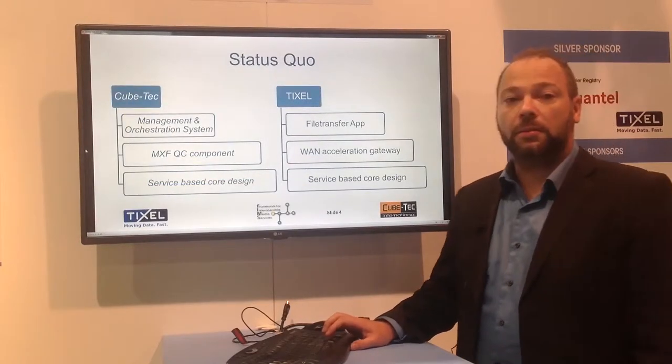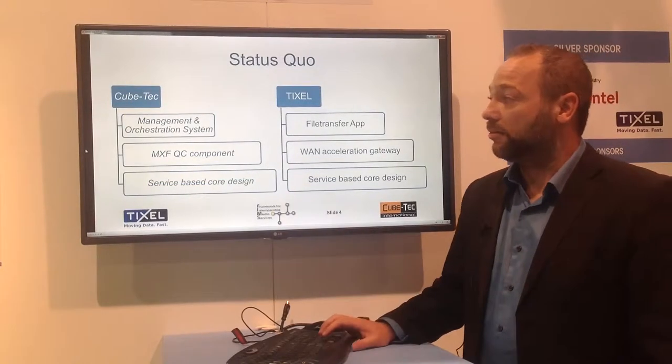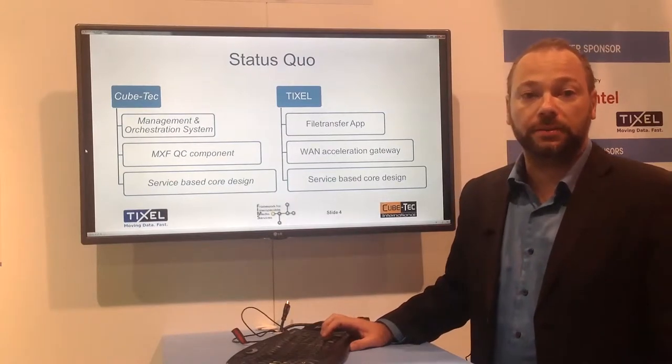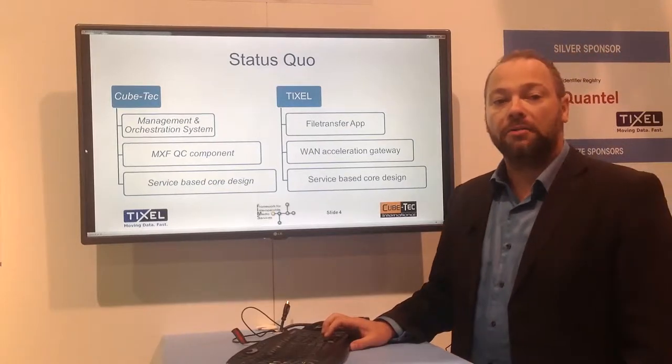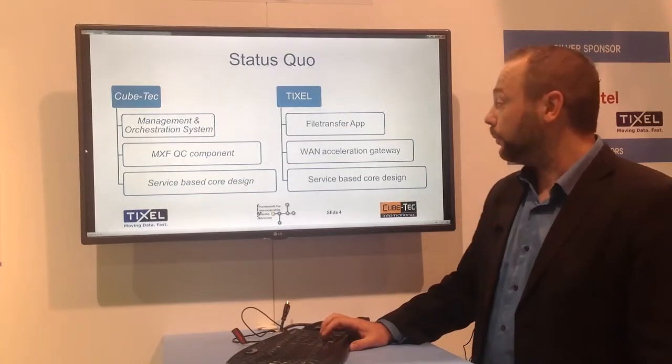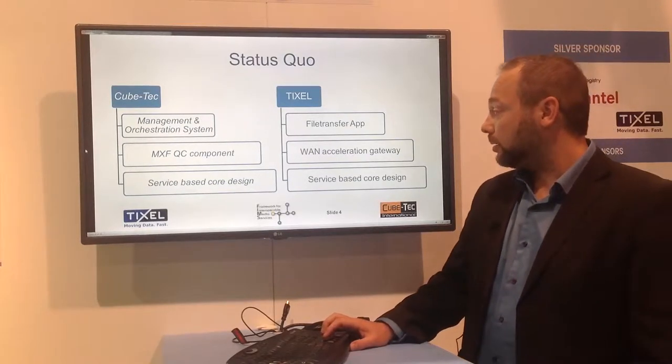What is the status quo? KubeTek on the one side offers management and orchestration systems, especially QC components. TIXL on the other side offers file transfer solutions and gateway acceleration software.